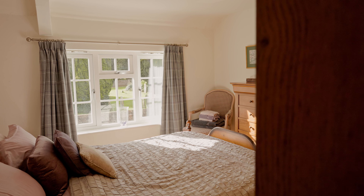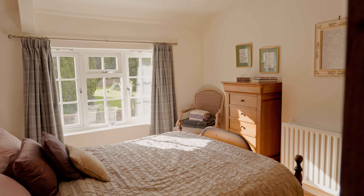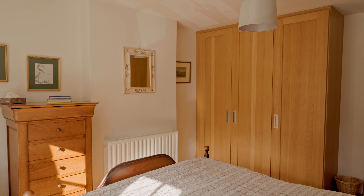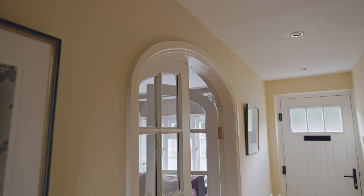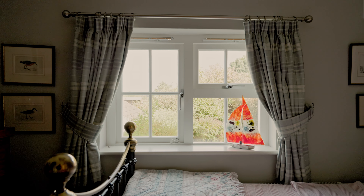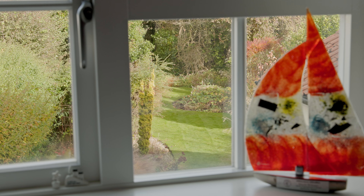Wooden floors, and again very much a guest suite with fitted wardrobes — handy for guests to have that extra space. It's a really nice inclusive house but also with nice separate spaces, and that's what we decided to do in the other area, which we call the snug.